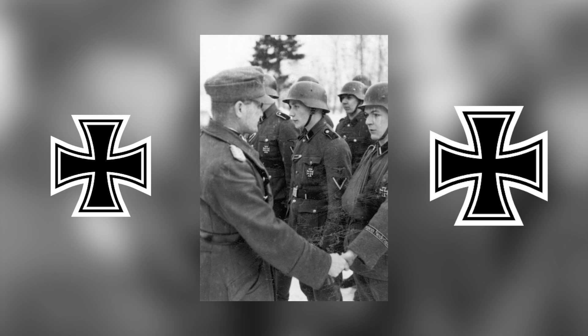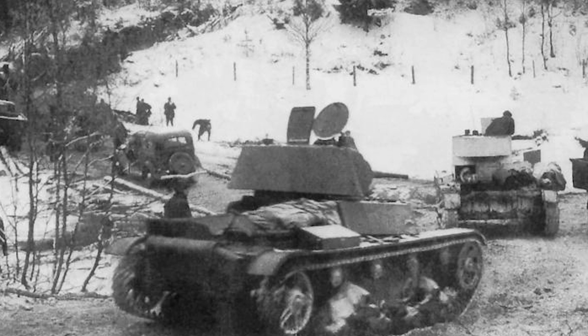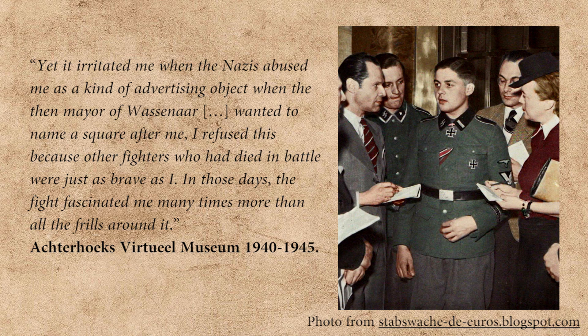Meumann and his crew later took down another 13 tanks, bringing his total score to 23. On February 26, 1943, Gerardus Meumann was awarded the Knight's Cross, making him the first non-German to be awarded such a decoration. He was sent home on leave, and back home they used him for pro-German propaganda purposes. He later stated: 'It irritated me when the Nazis abused me as a kind of advertising object, when the then-mayor of Wassenaar wanted to name a square after me. I refused this because other fighters who had died in battle were just as brave as I. In those days the fight fascinated me many times more than all the frills around it.'